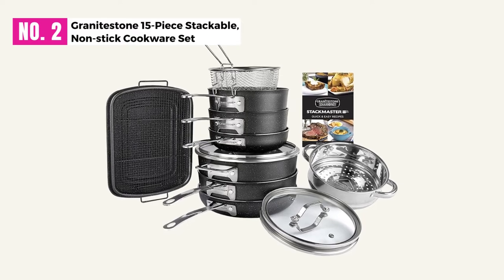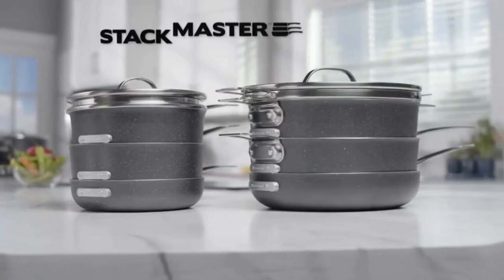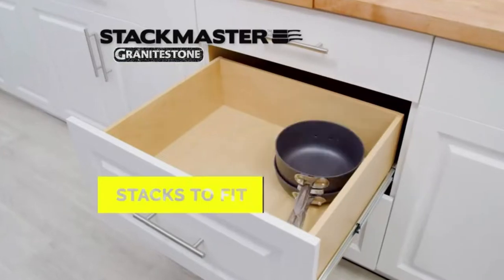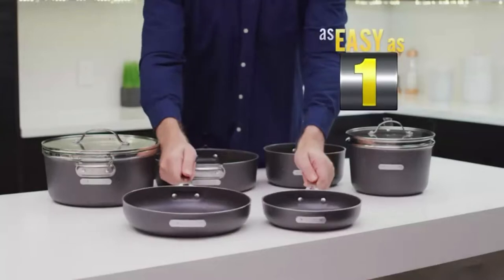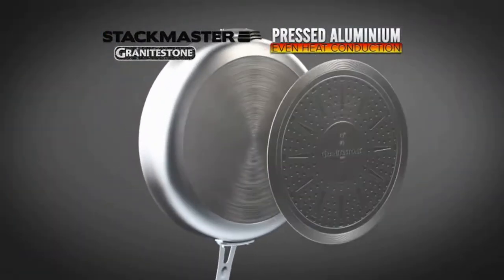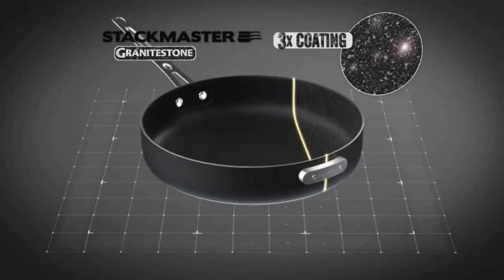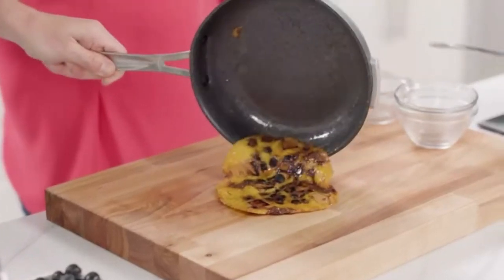At Number 2: Granite Stone 15-Piece Stackable Nonstick Cookware Set. Granite Stone is one of the most popular brands for kitchen items. The 15-piece cookware set is easy to organize, and a small space is sufficient to store all items. Cook with more confidence using Granite Stone, which is compatible with induction counter cooktops as well as standard glass stovetops. The pots and pans offer a safe cooking experience since the handles are heat-resistant.